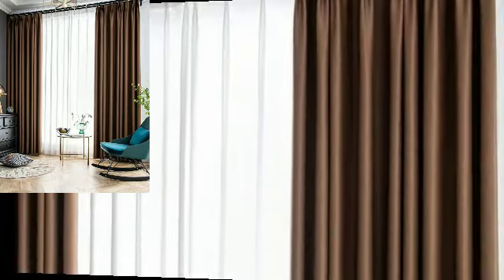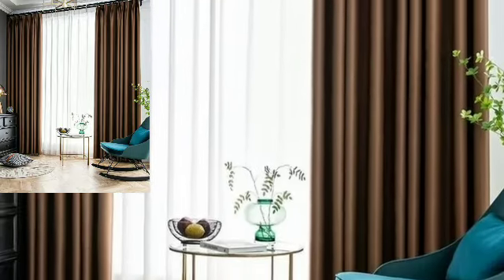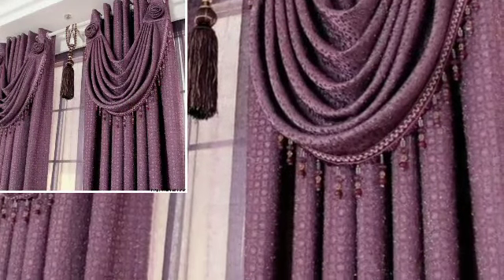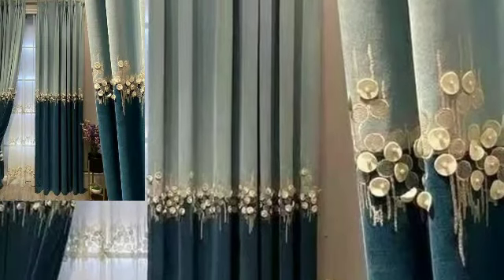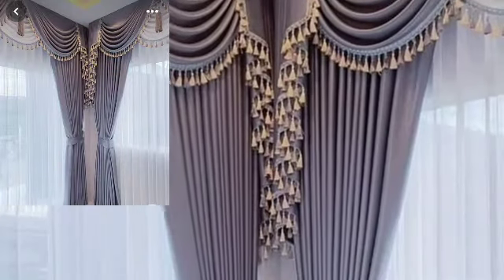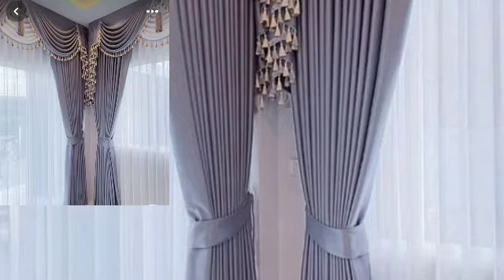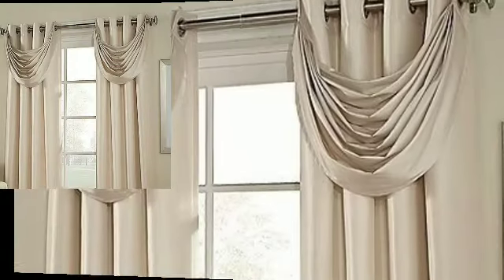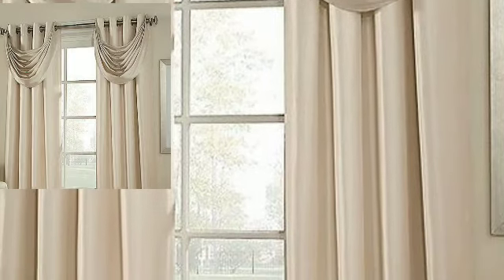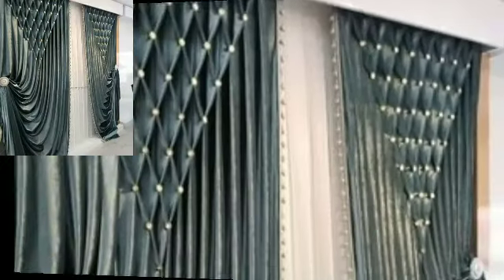Very attractive and very stylish plain and printed curtains designs. I hope you like my videos, friends. I always try to bring more useful videos and more useful content for you guys. Watch my full videos and enjoy your stylish curtains ideas.